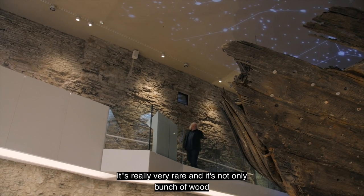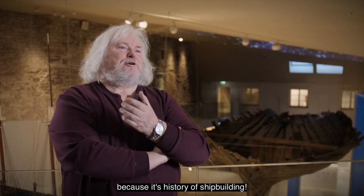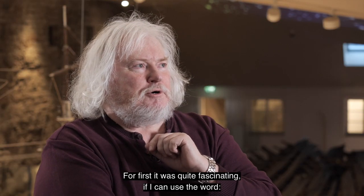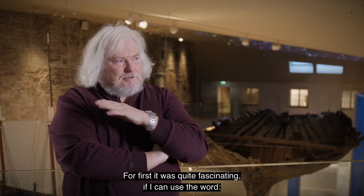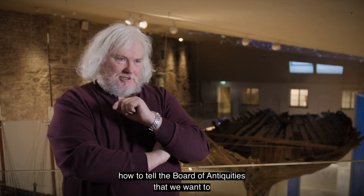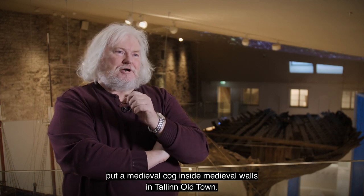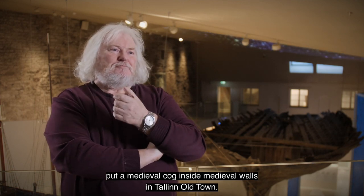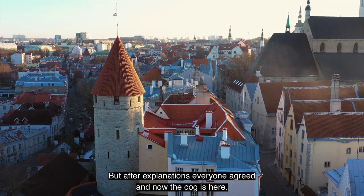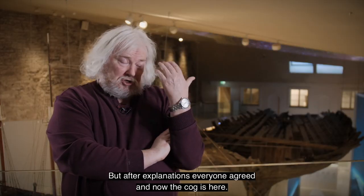It's really very rare, and it's not only a bunch of wood — it's a history of shipbuilding. It was actually quite fascinating, if I can use the word, how to tell the board of antiquities that we want to put a medieval cog inside the medieval walls in Tallinn Old Town. But after explanations, all agreed and now the cog is here.